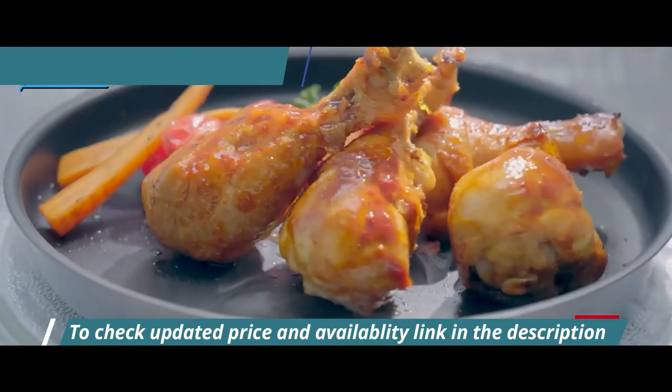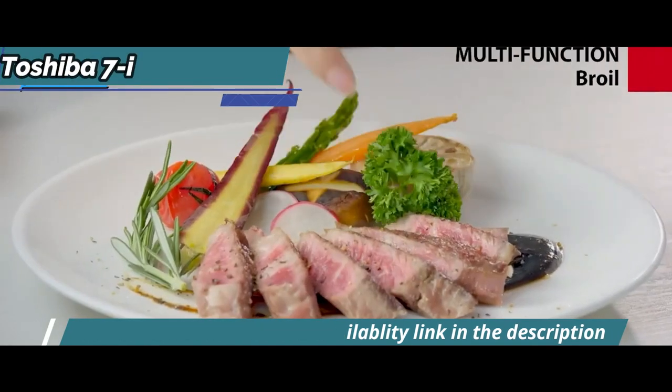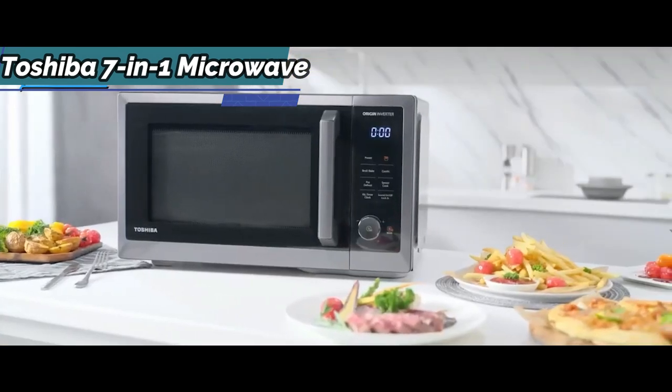The device has a size of 20.6 by 16.3 by 11.8 inches, while its weight is 36.9 pounds. This is a quality product, and all we can do is recommend it.